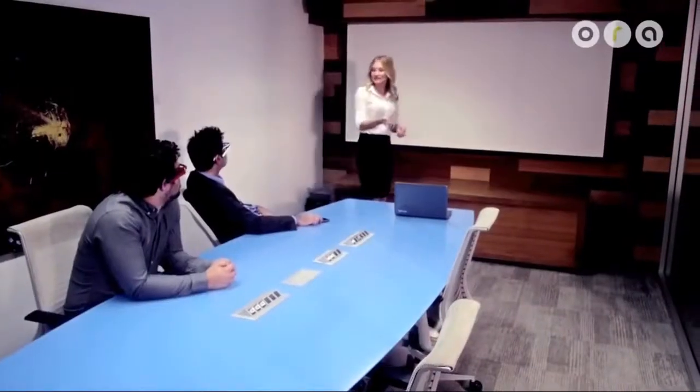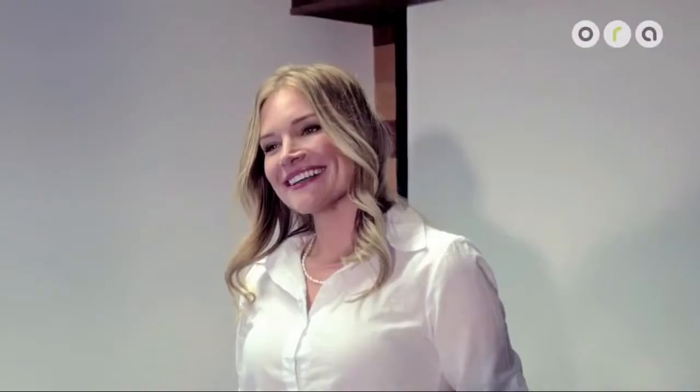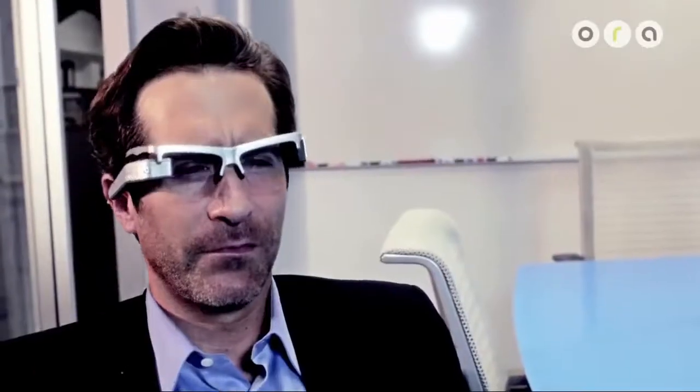And as you guys can see, next up is the Titan, which has an all-titanium body. You must be Rick. I'm Rochelle. It's nice to finally meet you. Sorry I'm late. So, as I was saying, the Titan has an all-titanium body.